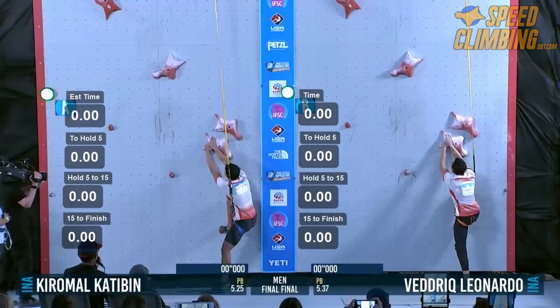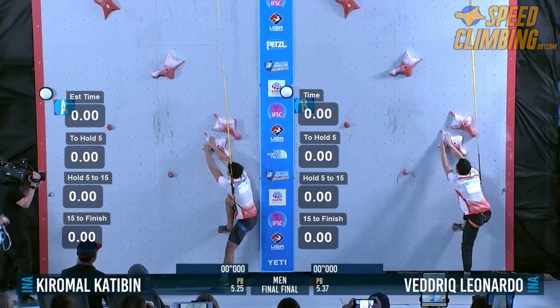In our previous video, we did a really simple breakdown between Veddriq Leonardo and Kiromal Katibin's finals race. You can find the link to that video in the description below.